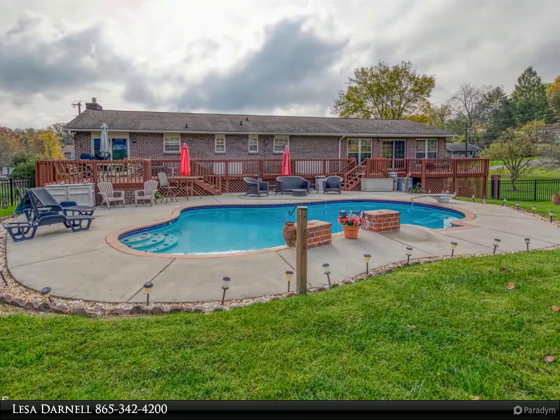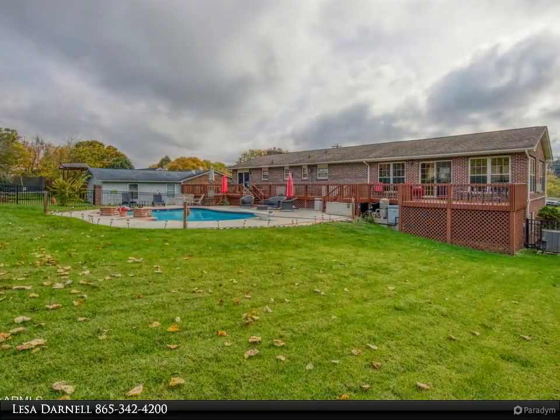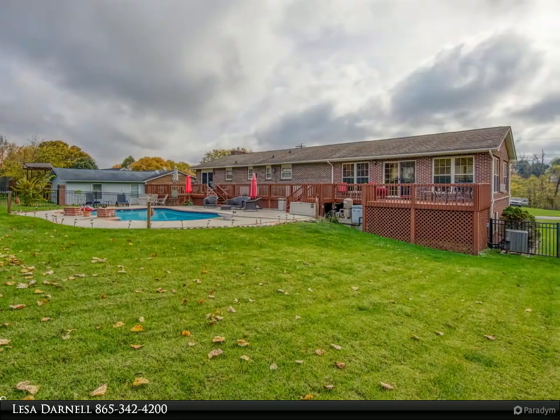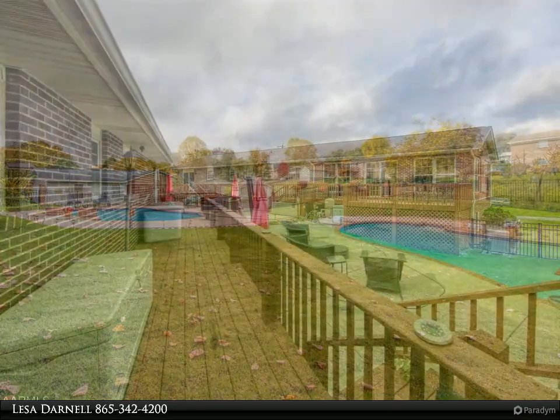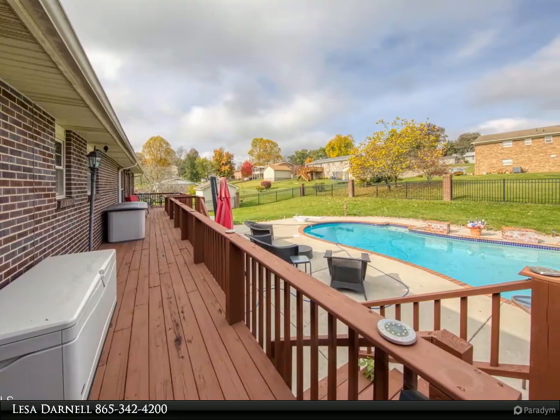Quality throughout. Office that can be used as an extra living space. Open living room, Brazilian cherry hardwood flooring, tile flooring, updated bathrooms, jacuzzi tub, modern living area with a wet bar and a gas fireplace that would be perfect.